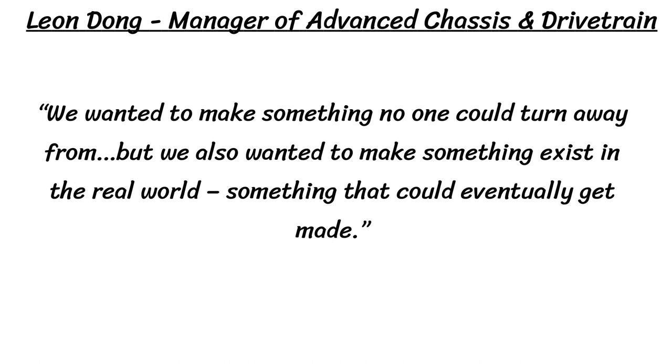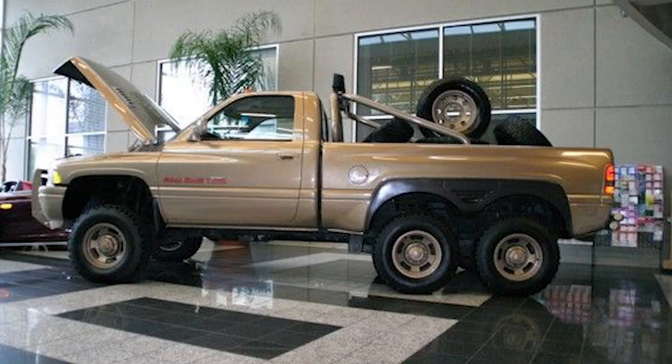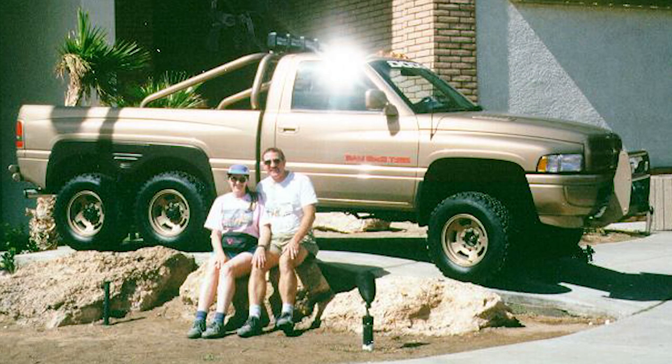The T-Rex was a 6x6 full-size Dodge Ram that was a total monster. Leon Dong, manager of advanced chassis and drivetrain for Dodge, said: "We wanted to make something no one could turn away from, but we also wanted to make something that could eventually get made." This was Chrysler's first attempt at a 6x6 sport truck, built on a 133-inch regular cab one-ton chassis — the Ram 3500 4x4 frame.